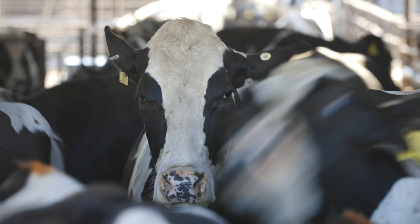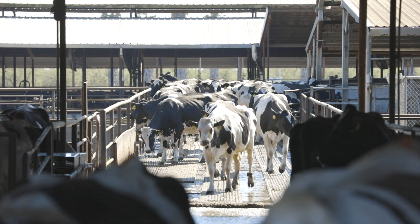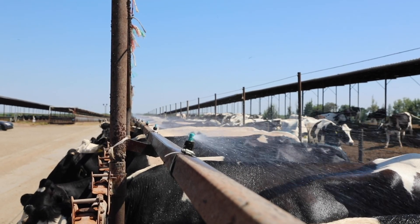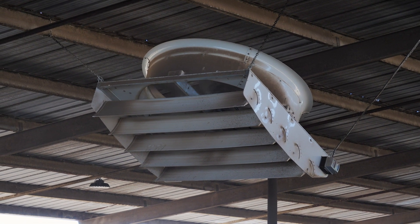Some key areas to consider with heat stress on dairy farms: first is the holding pen. We can concentrate our efforts there by providing evaporative cooling — water soakers and fans — to dissipate heat from our cows.